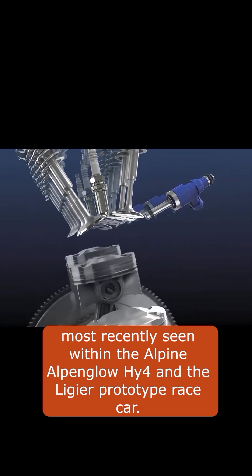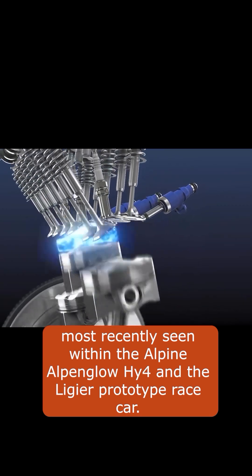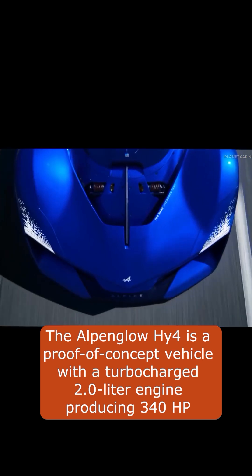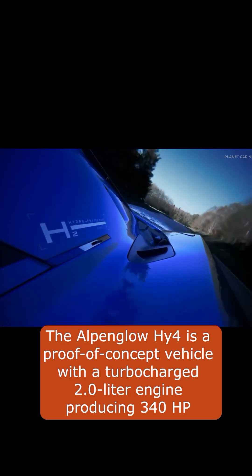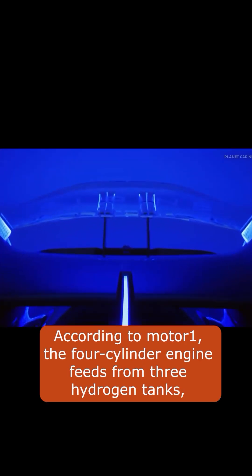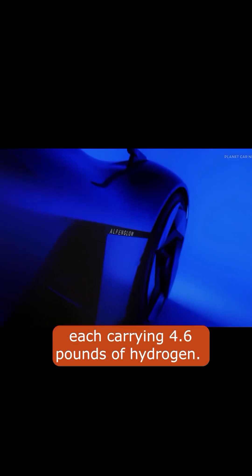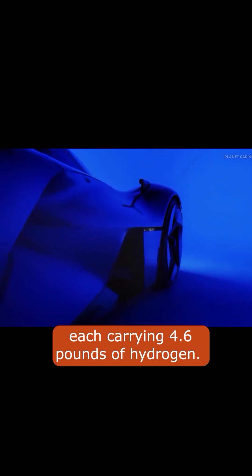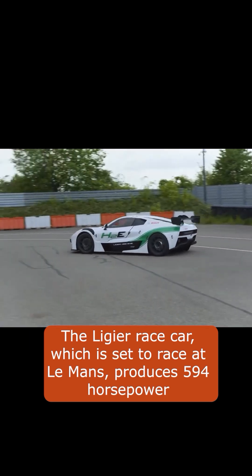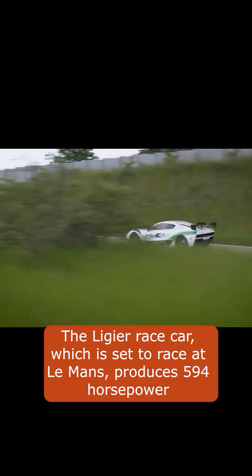The Alpine Alpenglow HY4 is a proof of concept vehicle with a turbocharged 2.0-liter engine producing 340 horsepower. According to Motor One, the four-cylinder engine feeds from three hydrogen tanks, each carrying 4.6 pounds of hydrogen. The Ligier race car, which is set to race at Le Mans, produces 594 horsepower.